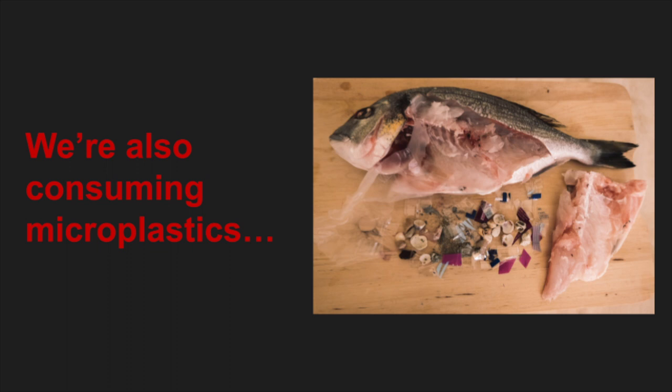We're also consuming microplastics — yeah, gross. The seafood that we are eating is likely contaminated with microplastics, but the amount of microplastics in our seafood still does not compare to the amount we inhale. We are constantly surrounded with plastic. Our food is wrapped in it, our clothes are wrapped in it, we walk on it, and we even ingest it. We ingest five grams of microplastic per week.